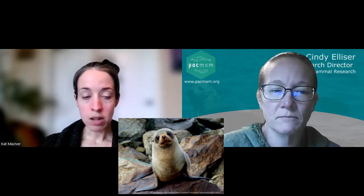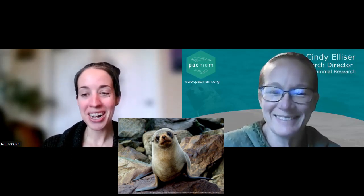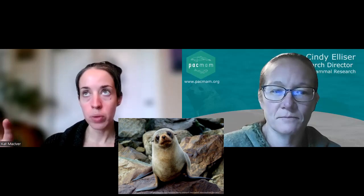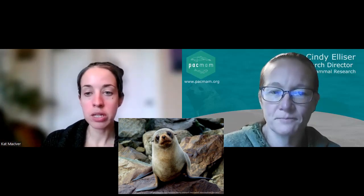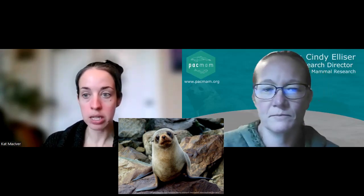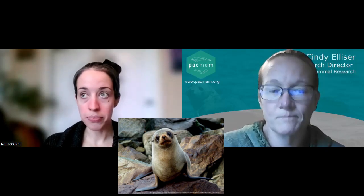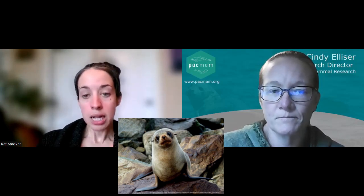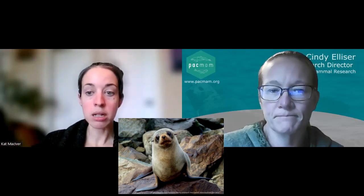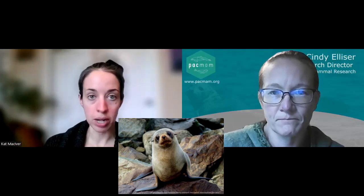In terms of where you can find these guys, the name is a bit of a giveaway. The New Zealand fur seal is typically found around New Zealand, but there seem to be two geographically distinct populations. The New Zealand population is found on rocky shores around the mainland, more concentrated on the South Island, in the Chatham Islands, and in the subantarctic islands including Macquarie Island. The second population is more concentrated around South and Western Australia and Tasmania.